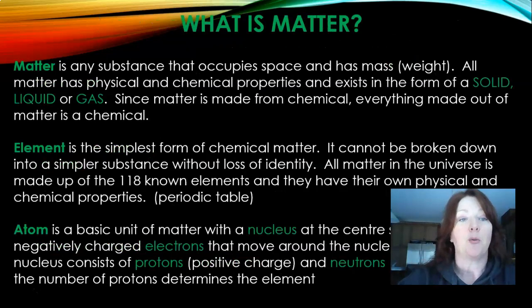So what is matter? Matter is any substance that occupies space and has mass or weight. All matter has physical and chemical properties and exists in the form of a solid, liquid, or gas — basically going back to grade 11 chemistry class. Since matter is made from a chemical, everything made out of matter is a chemical. An element is the simplest form of chemical matter. All matter in the universe is made up of 118 known elements, and they have their own physical and chemical properties.